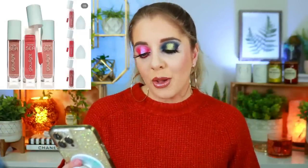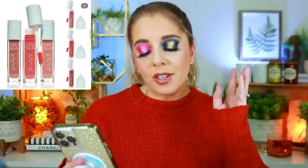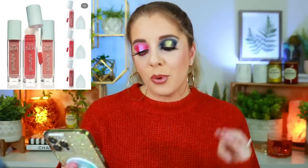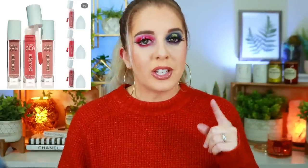Next we have the new Glow Light Lip and Cheek Watercolor from Tarte. It delivers the look of a sun-kissed flush — silky, buildable, blendable color that melts into the skin for a radiant diffused effect. It retails for $32. I've never really been one for lip-and-cheek combo products because they never really work in my favor.